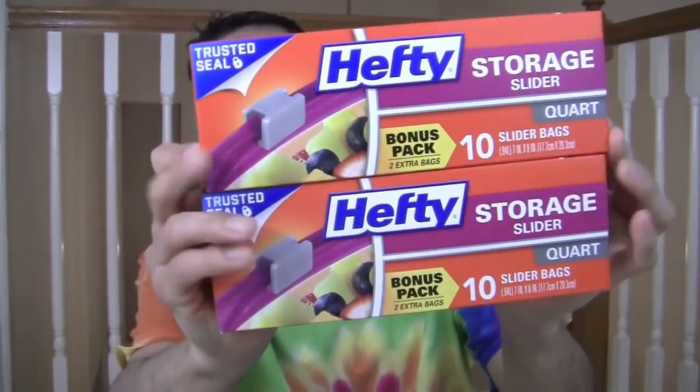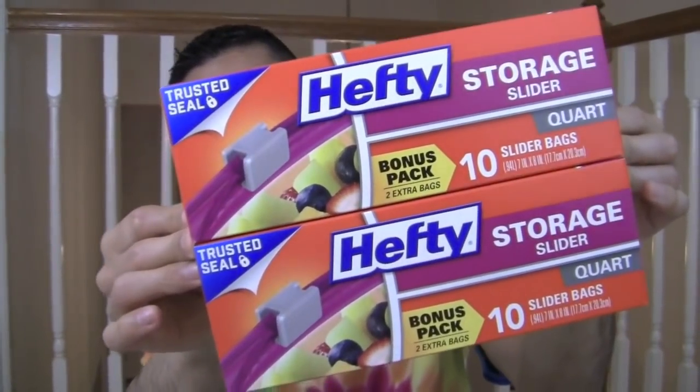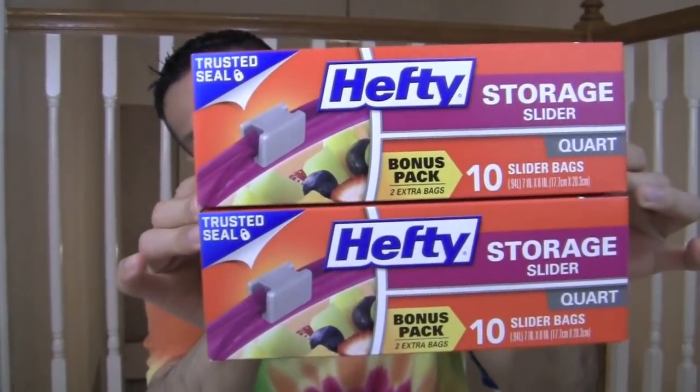Oh my God, you guys — I got like ten slider bags this time. I got two packs. This was the sixth one — the gallon. And then I got ten slider bags in quart. I'm trying to party hard with my Hefty Storage Sliders. I got a bonus pack — two extra bags — so there's ten slider bags in here, each a quart. Like, I'm partying so hard. I'm just a boss.